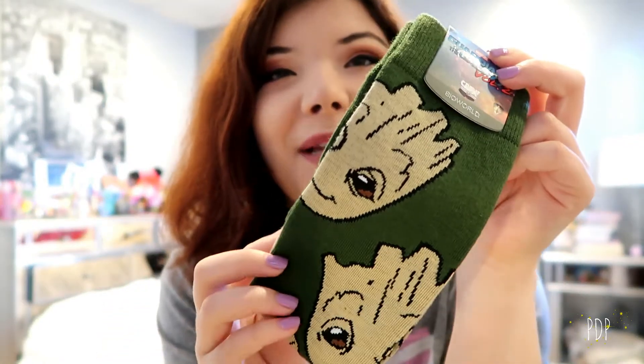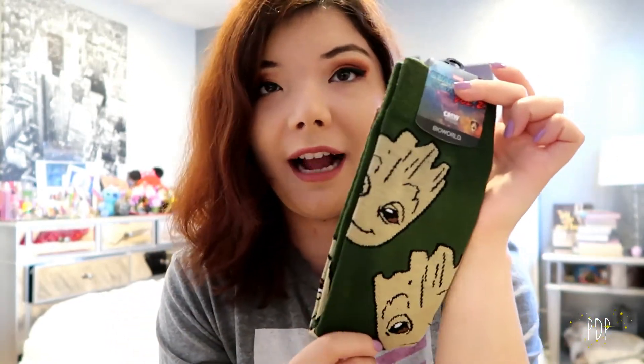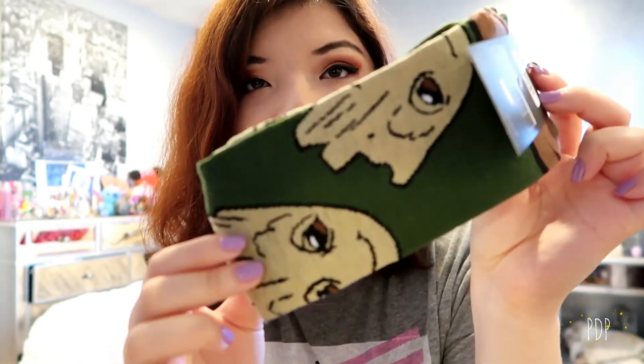The next item I picked up at a store called Box Lunch, one of my favorite stores. It's affiliated with Hot Topic, but the cool thing about Box Lunch is that when you buy a certain amount of stuff, you actually donate meals to hungry children, which I think is really awesome. So I decided to pick up Baby Groot socks. They're sock size 10 to 13, so they should fit guys normally, but ladies, these are super cute just for lounging around the house too.